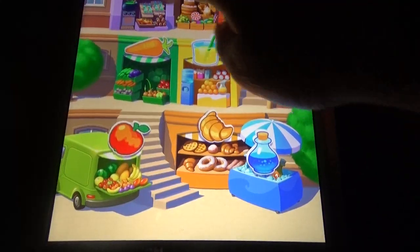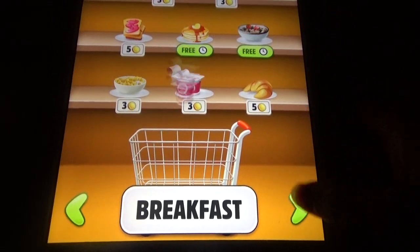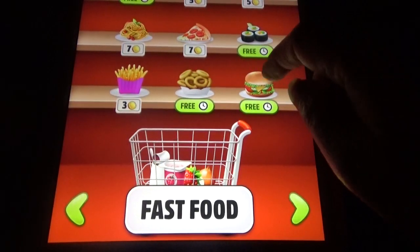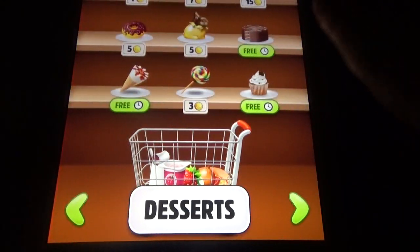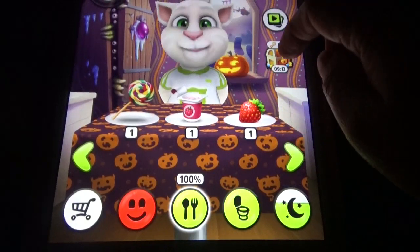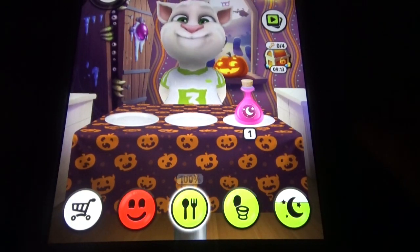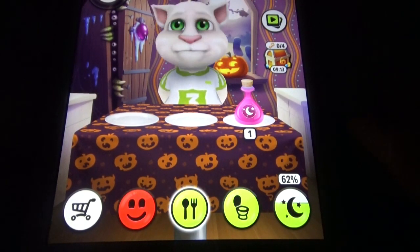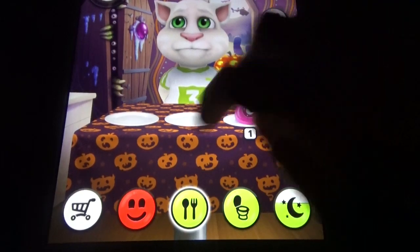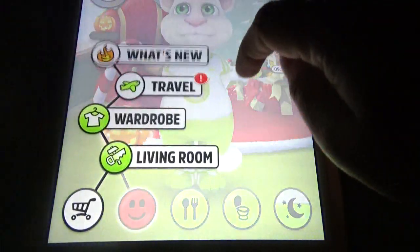We can buy different foods like special foods, portions, breakfast, fruits, veggies, drinks, fast food, desserts, and all those things. Let's feed him some food — he will eat all the food like this. We can also see interactive furniture and an interactive wardrobe.